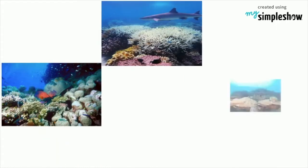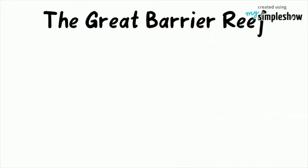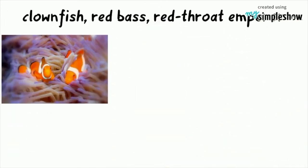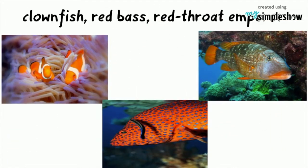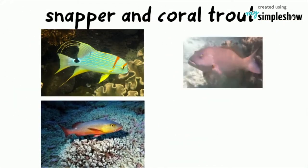More species of marine life are found in the Great Barrier Reef. It is home to thousands of fish species, including the clownfish, red bass, red throat emperor, and several species of snapper and coral trout.